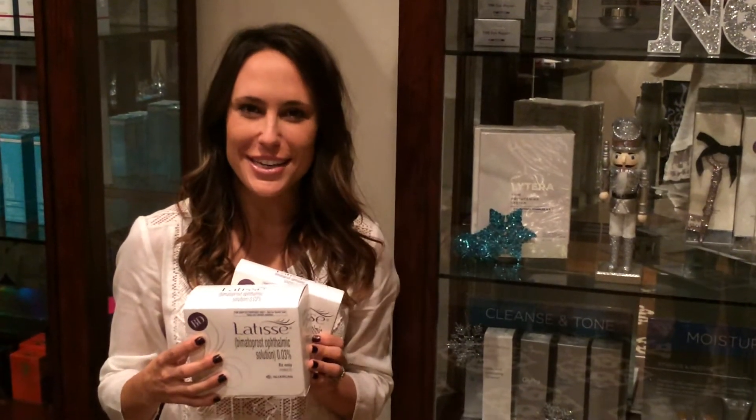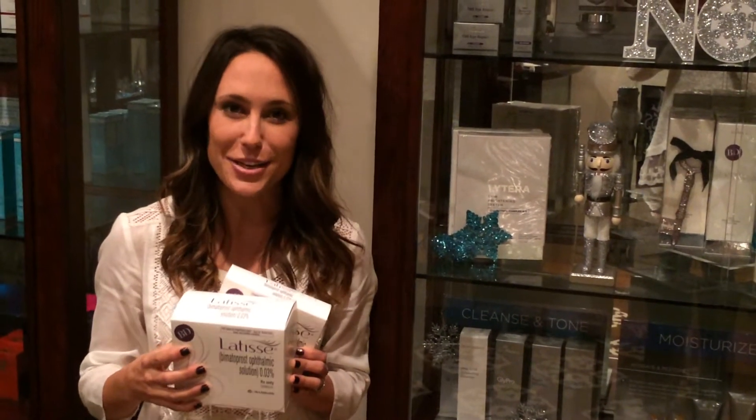Hi, my name is Kiara and I'm here today to talk to you about Latisse, one of our top selling products at Seaside Skin Care. Latisse is a prescription product developed to treat inadequate or not enough lashes. It was developed from a glaucoma medication where lash growth was noticed as a side effect, and so they formulated it so we can now use it aesthetically to enhance our lashes.